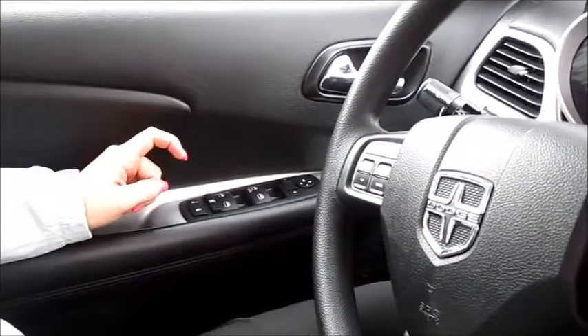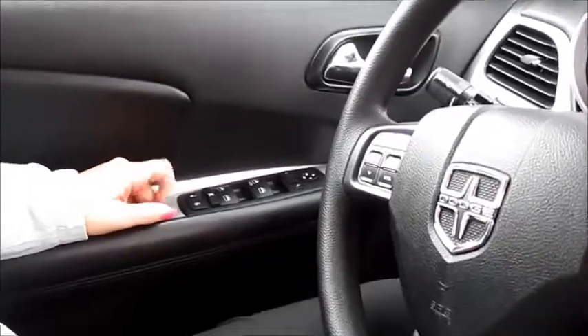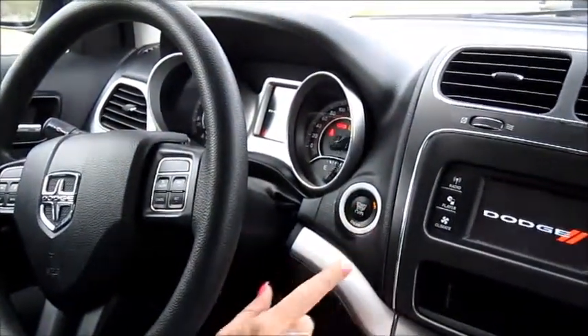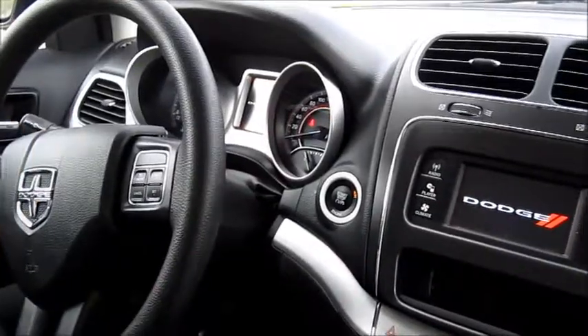This vehicle does have the standard power locks, power windows, and power mirrors. It also has a lovely push-start engine — just put your foot on the brake and push the button, and she starts right up.